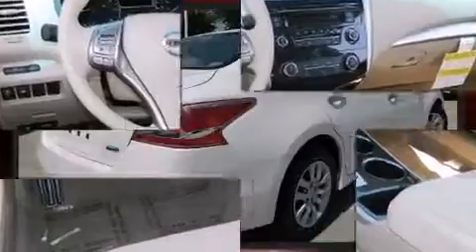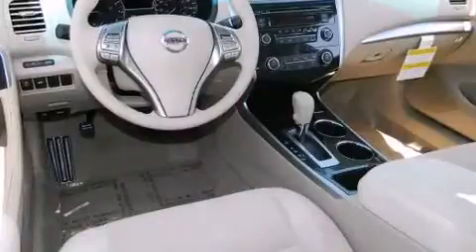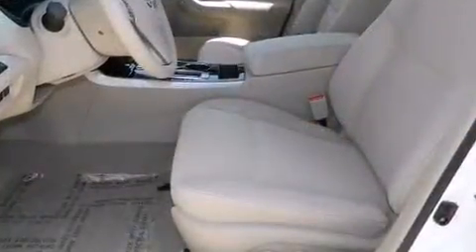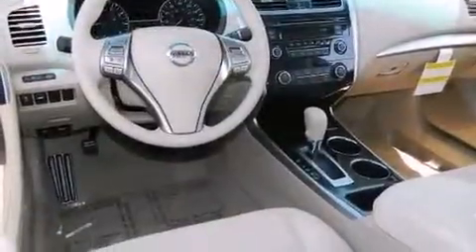Nissan prioritized fit and finish as evidenced by speed-sensitive wipers, an outside temperature display, remote keyless entry, and one-touch window functionality. Audio features include a CD player with MP3 capability and four well-positioned speakers.